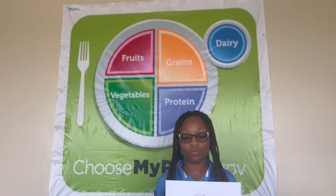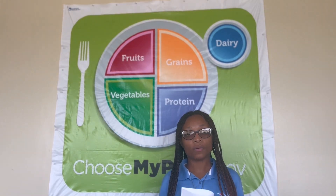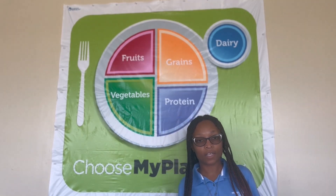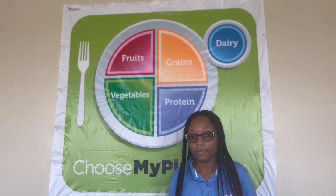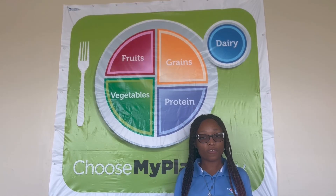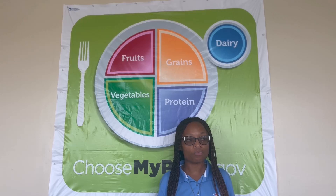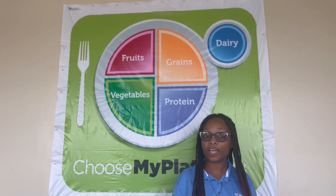The first food group that we are going to do is dairy. I'll give you guys one minute for you and your partner to agree on a dairy item to include in your MyPlate. Now that all the groups have their items picked for the dairy group, we're going to stand up. It's okay if you stand next to your partner, and we're going to perform a physical activity. For dairy, let's do 20 jumping jacks. Make sure you have enough space between your partner and the desk so that you don't bump into anything. Let's get started.